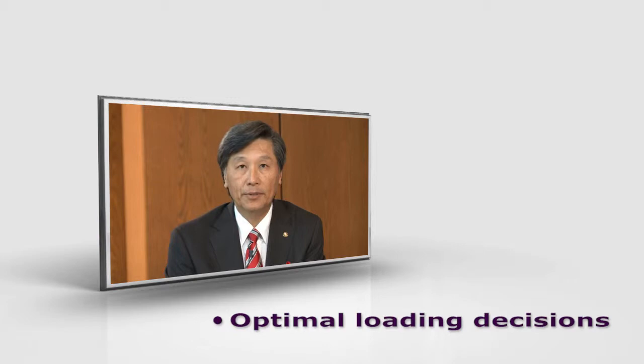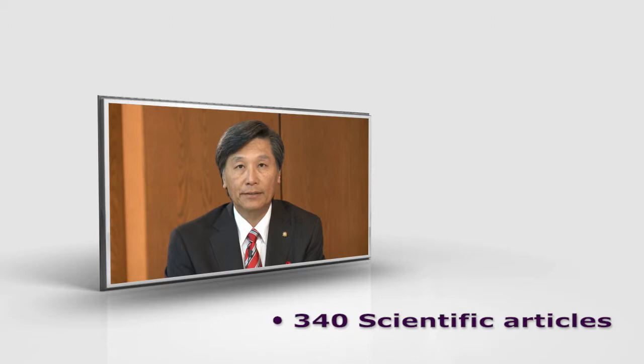Ostell makes it possible not only to measure the initial implant stability, but also to monitor the progression of osseointegration over time and helps me to decide optimum loading periods. It is a scientifically proven method with more than 300 published articles in scientific journals supporting the core technology and the use of ISQ measurements.